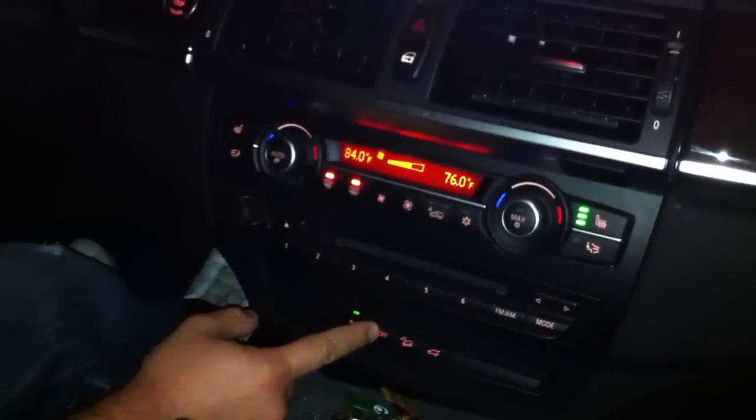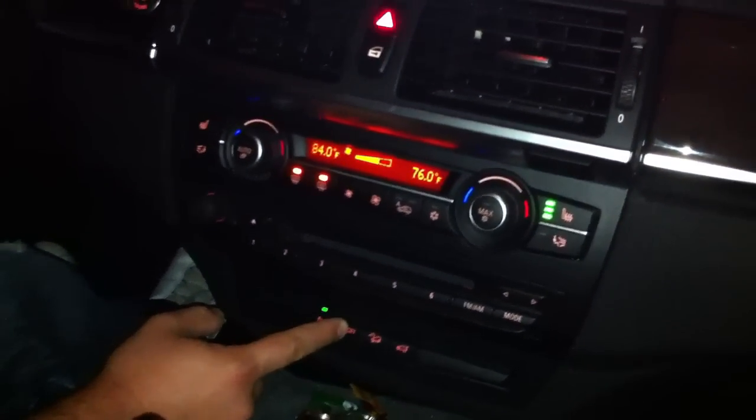Let me turn traction control off. I actually have to turn everything off. There we go. I hope there's no forest here. Here we go, guys.